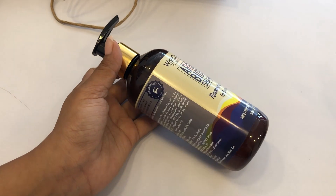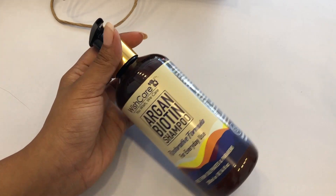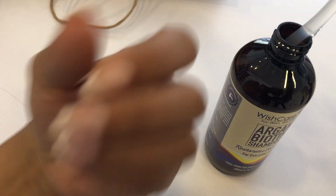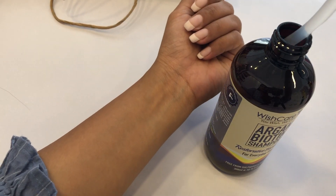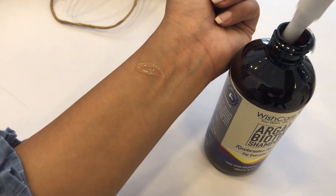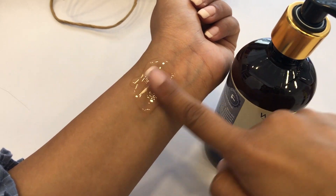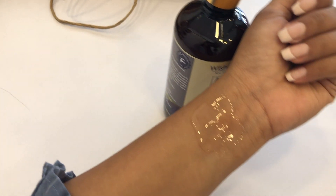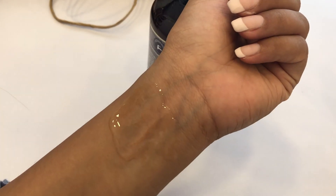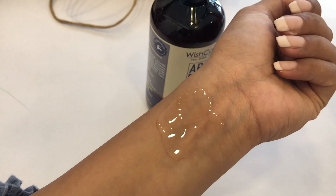Their range is argan and biotin. Argan has really hit the market because of its beauty benefits — it has so many benefits. The shampoo is transparent in color, as you can see — it doesn't have any color. It feels very soft, it's neither too thick nor too thin, and it's very easy to apply because it has a pump on it.